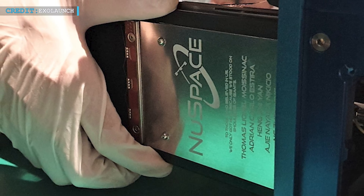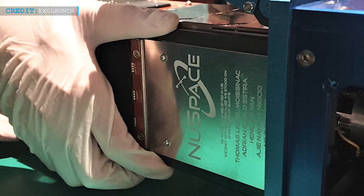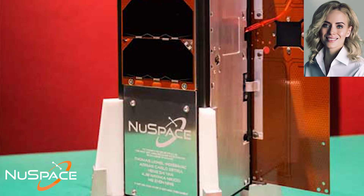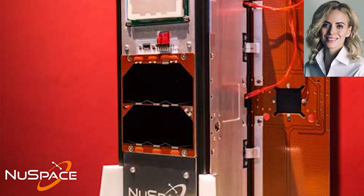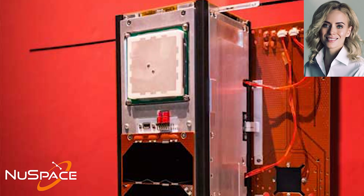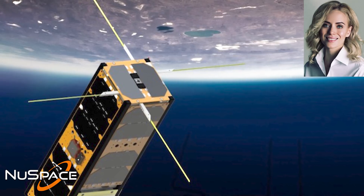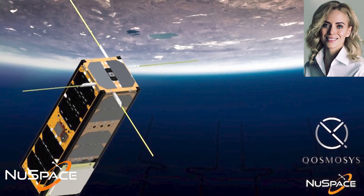According to some reports, ExoLaunch, a company that helps customers participate in rideshare missions, has launched a satellite for NuSpace, a startup company of Singapore, on SpaceX's Transporter-3 mission. Jean Medvedeva, VP Launch at ExoLaunch, said NuSpace is their first customer from Singapore and they are very pleased to extend their presence in the region. They are proud to have provided a one-stop launch solution within a very short timeframe under SpaceX's rideshare program, successfully integrating NUX-1 with Falcon 9 for launch.